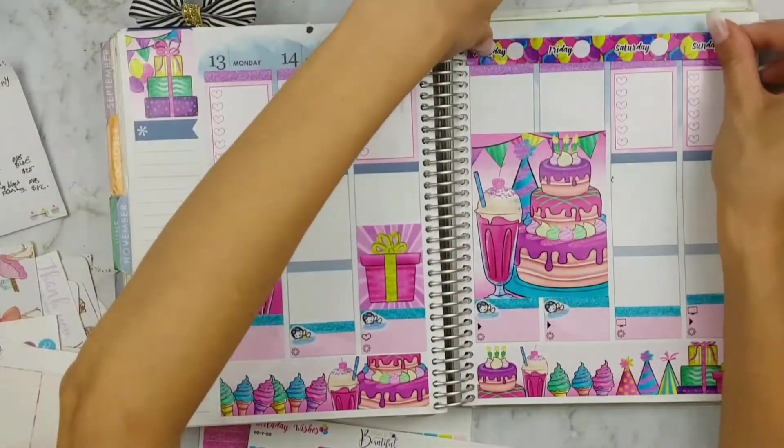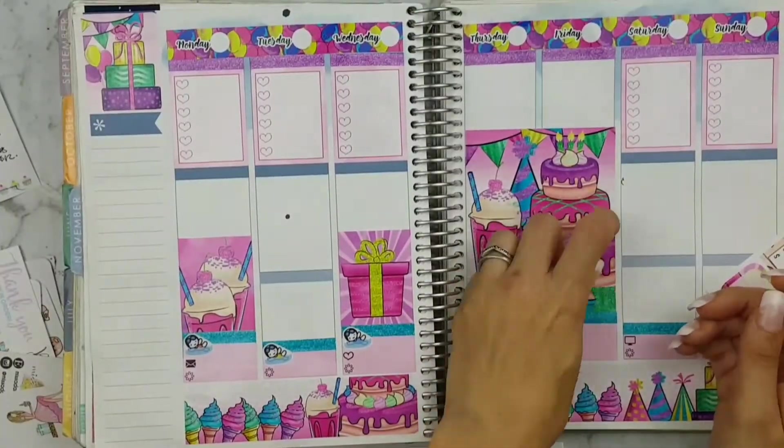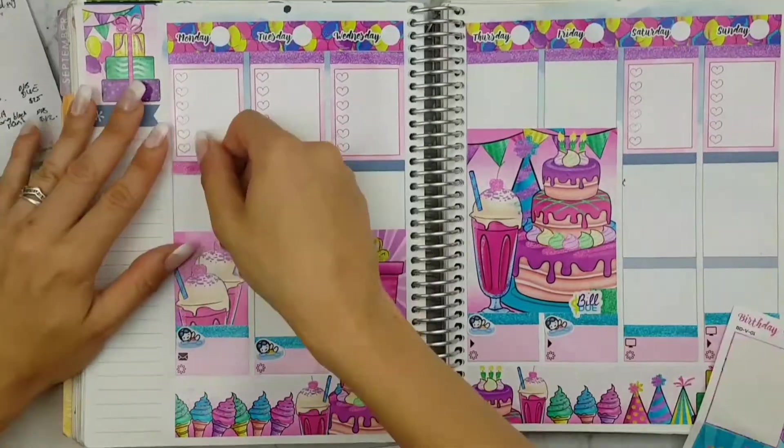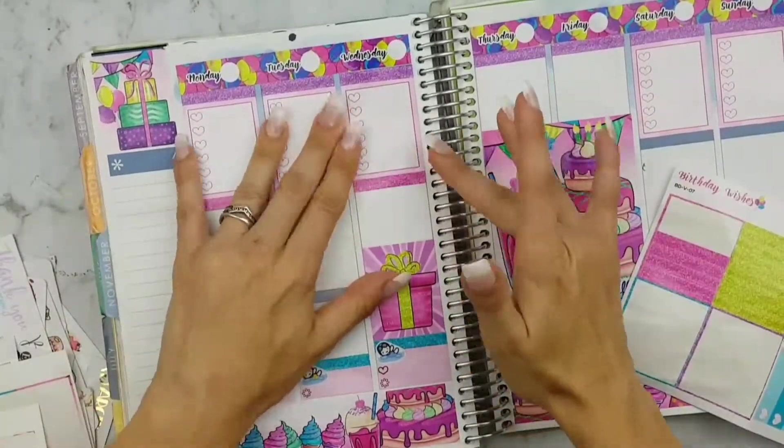Now I'm just going in with the date strips. This plan with me was a hot mess, so sorry about that guys — it's not in order. I'm just adding a bill due on Friday; that's my Afterpay for Planet Beautiful.